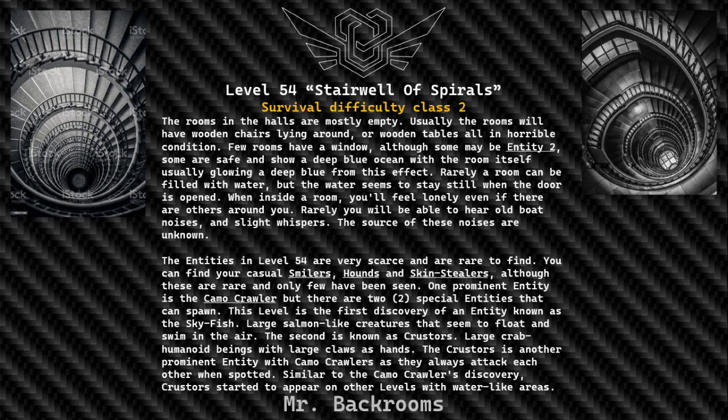The rooms in the halls are mostly empty. Usually the rooms will have wooden chairs lying around, or wooden tables all in horrible condition. Few rooms have a window; some are safe and show a deep blue ocean, with the room itself usually glowing a deep blue from this effect.